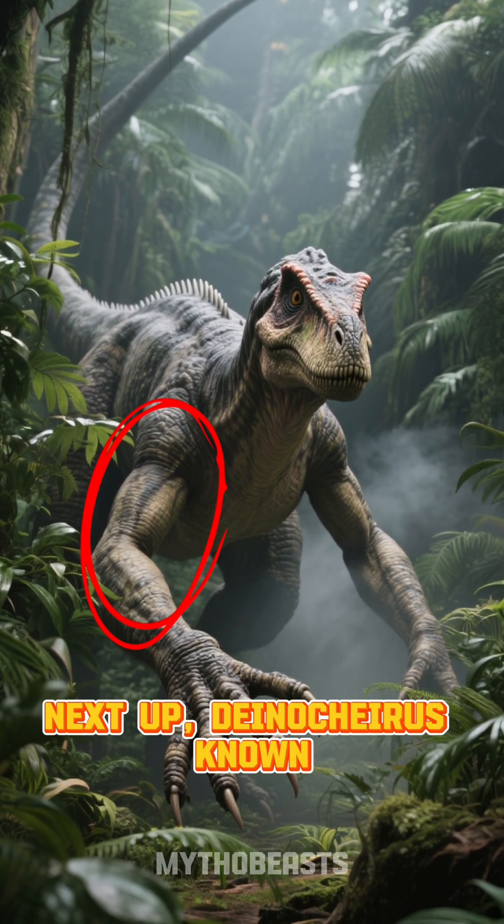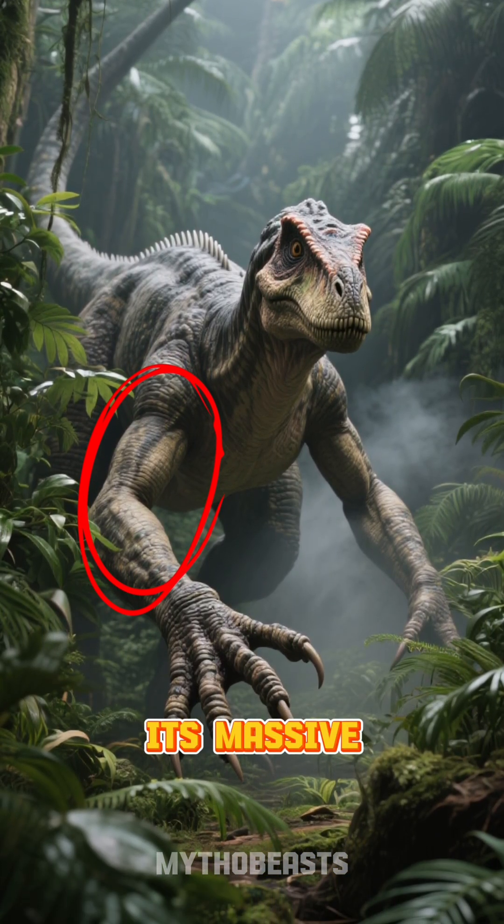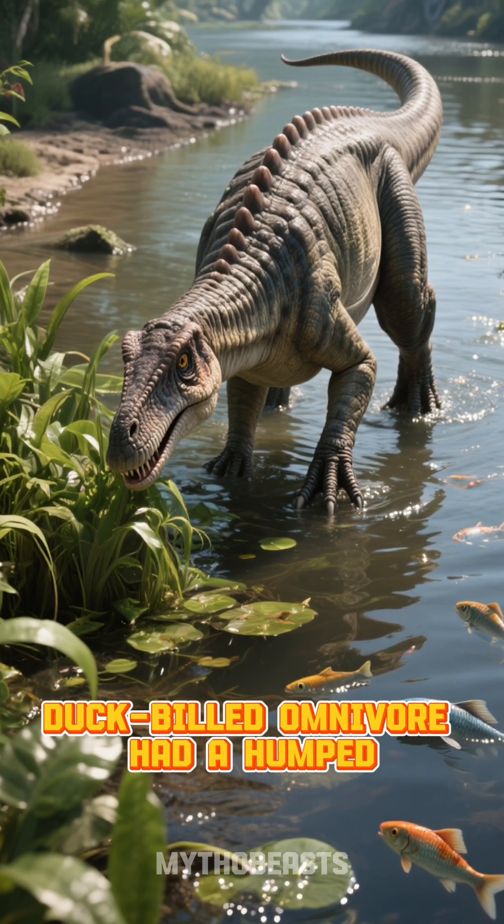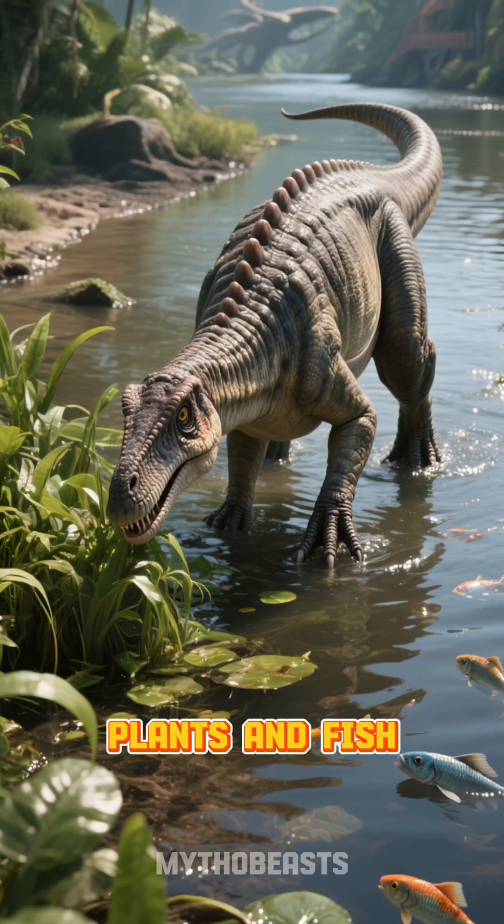Next up, Deinocheirus. Known as the terrible hand, its massive arms were a puzzle for decades. This giant, duck-billed omnivore had a humped back and likely ate both plants and fish.